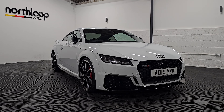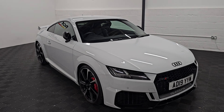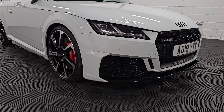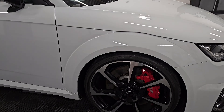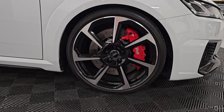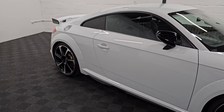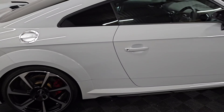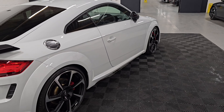Here we're looking at our Audi TT RS Sport Edition finished in Glacier White with the gloss black styling pack, sitting on 20-inch alloy wheels and the optional red brake calipers just behind there. Still in incredible condition with just over 26,000 miles, a full service history with three services in total.